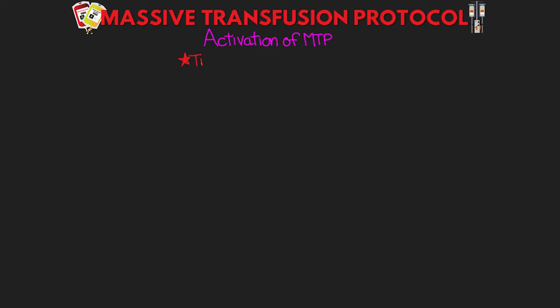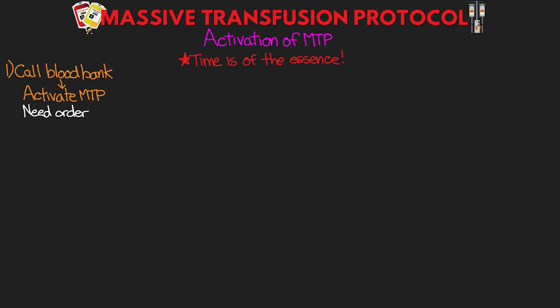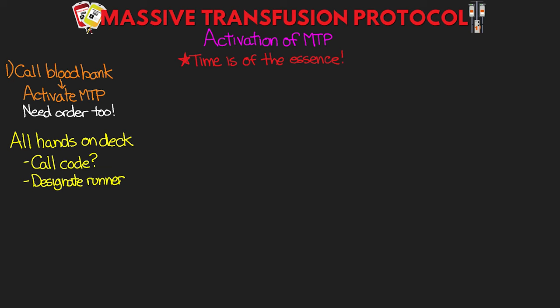MTP activation — time is of the essence. First and foremost, when this decision has been made, immediately call the blood bank and alert them to activate MTP. They'll need an order, but let them know first so they can get started, then get the order in immediately after. Be aware that this is going to activate a truly massive amount of blood coming your way, and it will continue until you tell them to stop. This is going to require all hands on deck — call a code if needed, and designate someone whose sole job it is to run blood down to the blood bank and wait for that first disbursement.